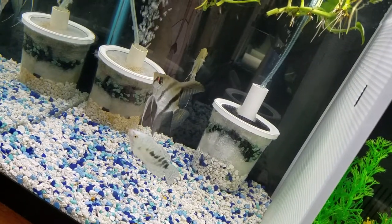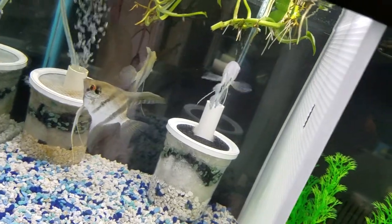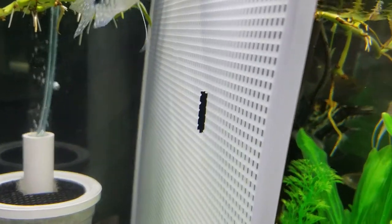Let me give an update on the spawn pair — they ended up eating their eggs, which is kind of what I was wanting. Also, one of my gouramis ended up somehow making it in here. I'm pretty sure he made it through that little hole right there.